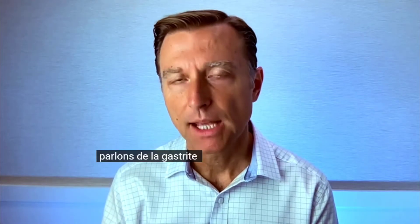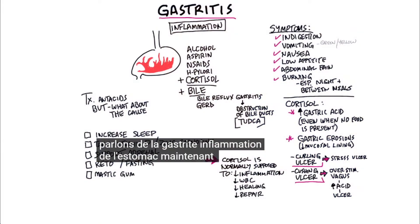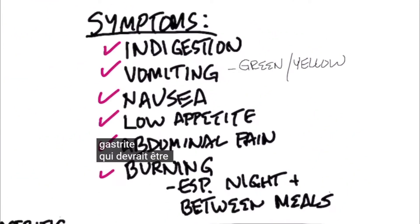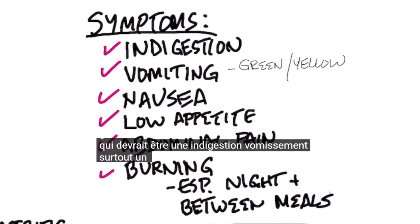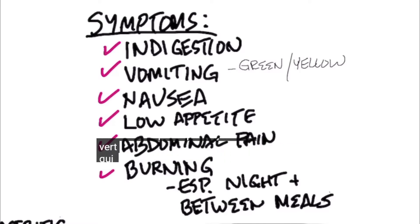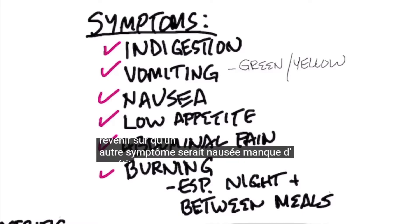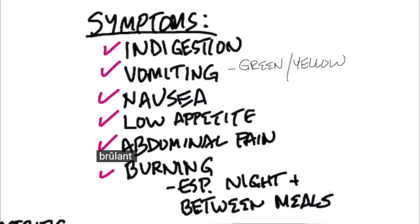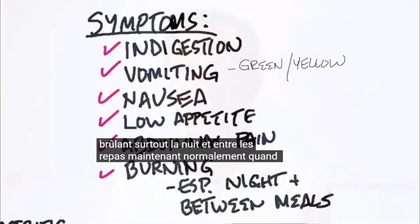Let's talk about gastritis — inflammation of your stomach. The symptoms of gastritis include indigestion, vomiting especially a yellow and green fluid which is actually bile, nausea, low appetite, abdominal pain especially in the upper part, and burning especially at night and in between meals.